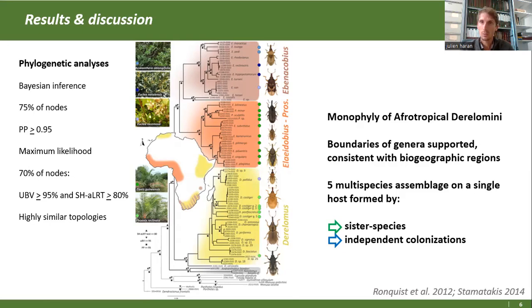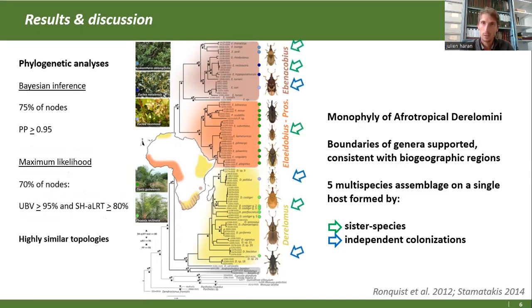En ce qui concerne les assemblages de plusieurs espèces sur un seul hôte, on a deux patrons. D'un côté, en vert, des espèces sœurs qui ont divergé sur leur hôte : une seule colonisation d'une plante hôte, puis une diversification. Et on a également des phénomènes de colonisation indépendante. Parfois, dans certains cas comme Phénix Reclinata, le palmier datier sauvage, on a les deux mécanismes visiblement à l'œuvre.